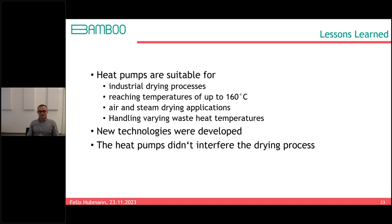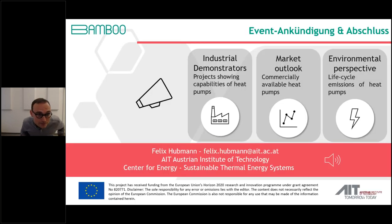Felix wraps up his part, noting that his project partner Clement will present the next industrial demonstrator project and give a market overview of commercially available heat pumps, while Lucas will cover the environmental and life cycle assessment perspective.